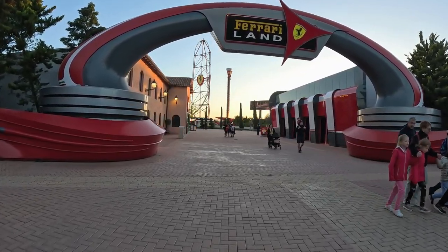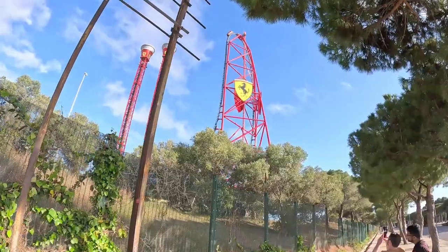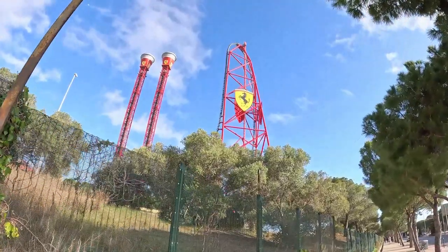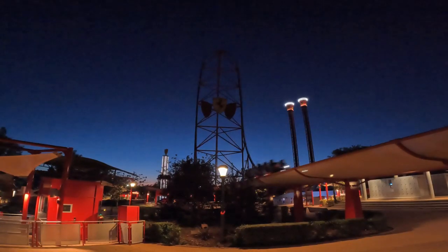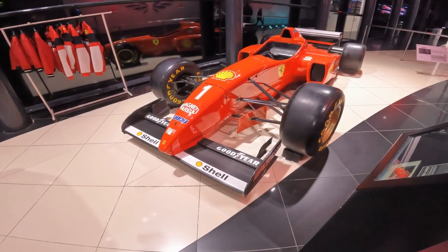I'm spending the evening at Ferrari Land at PortAventura World in Spain, home to Europe's tallest and fastest roller coaster, Red Force. I'll be aiming to ride this legendary coaster in the dark, as well as exploring other attractions and theming, so let's drop into Ferrari Land.